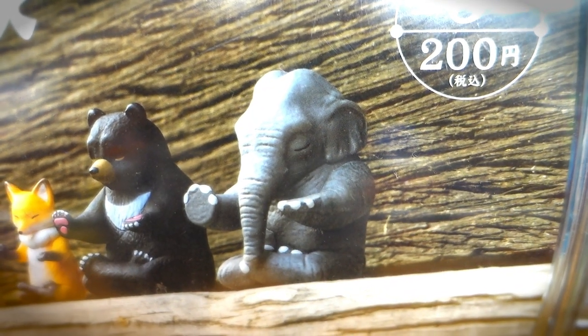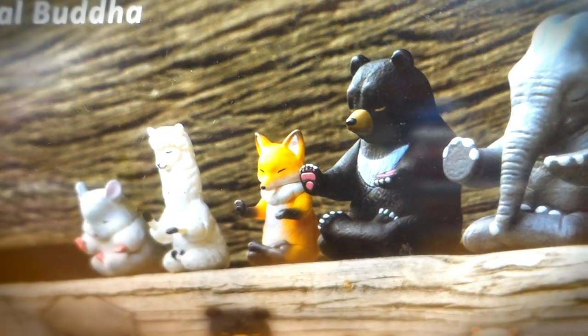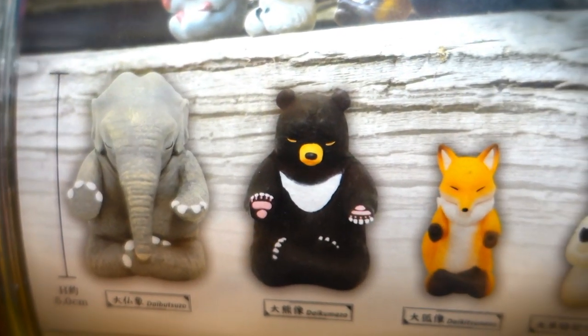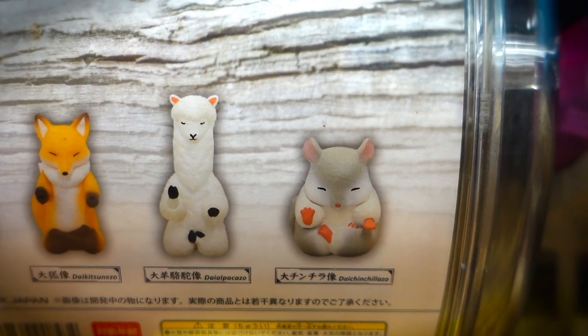Dobutsuzo — the animal Buddha collection. Basically, what we got here is a veritable safari of animals channeling their inner Buddha. I didn't think that a chunk of molded plastic could be spiritual or zen, but actually I think it kind of is.